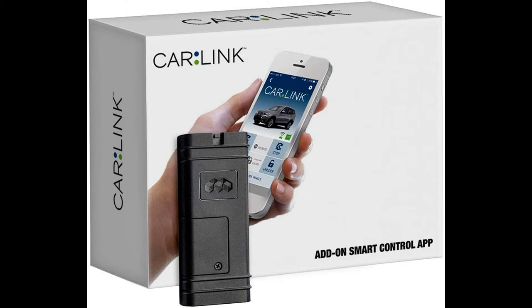Professional installation is suggested. Most functions are available to most systems, such as the mobile application, remote start, lock and unlock, battery voltage status, remote signal status, vehicle locator GPS, and door lock status.